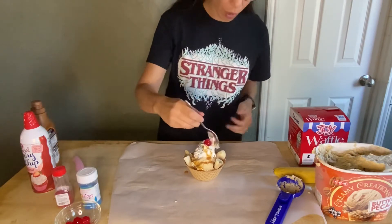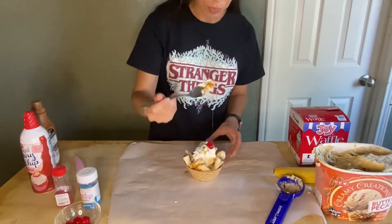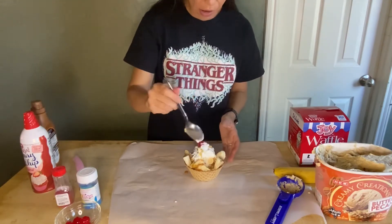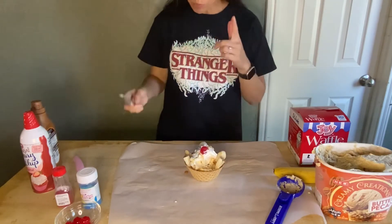I'm going in for a bite — just a little taste and then I'll share some with my husband. It's actually quite perfect. I love the crunch of the pecan and then the combination of the caramel sauce and the bananas. It's so good.